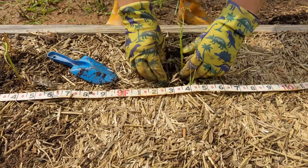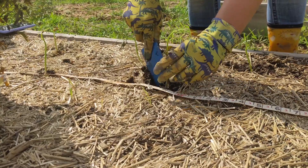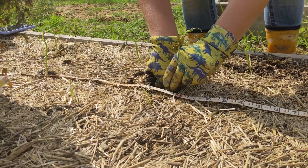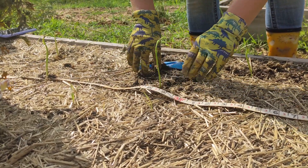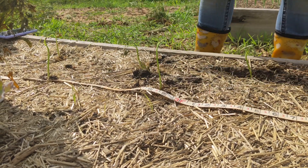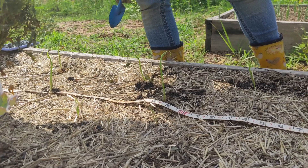Working in the raised beds is so much easier than the main garden because we don't have to contend with hard clay, rocks, sticks, weeds, and other debris. Our second row was 9 inches from the first, but the slips were spaced between the two in the previous row to still give them that 12-inch spacing. Math is surprisingly useful when farming.